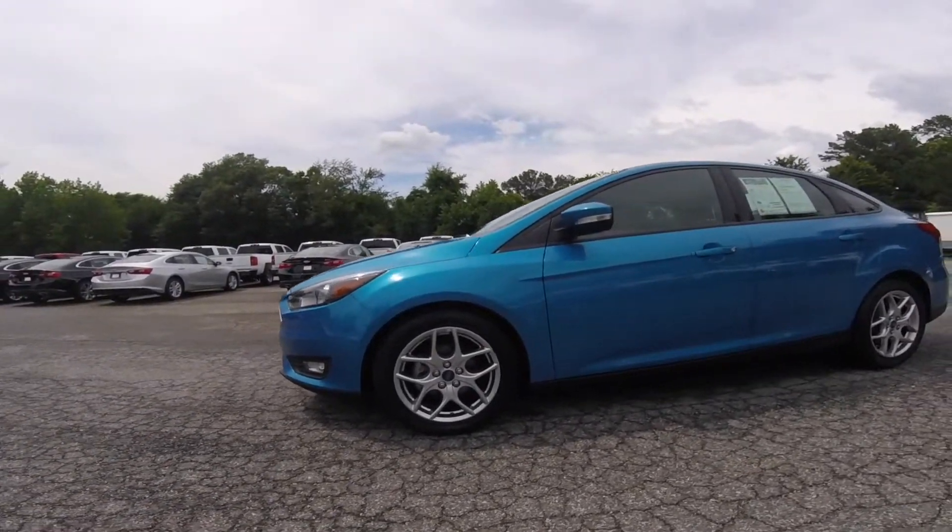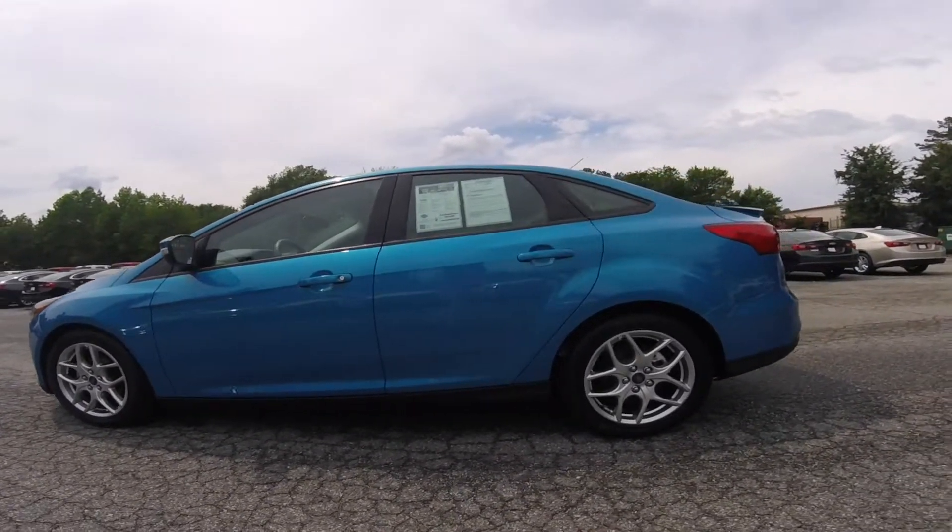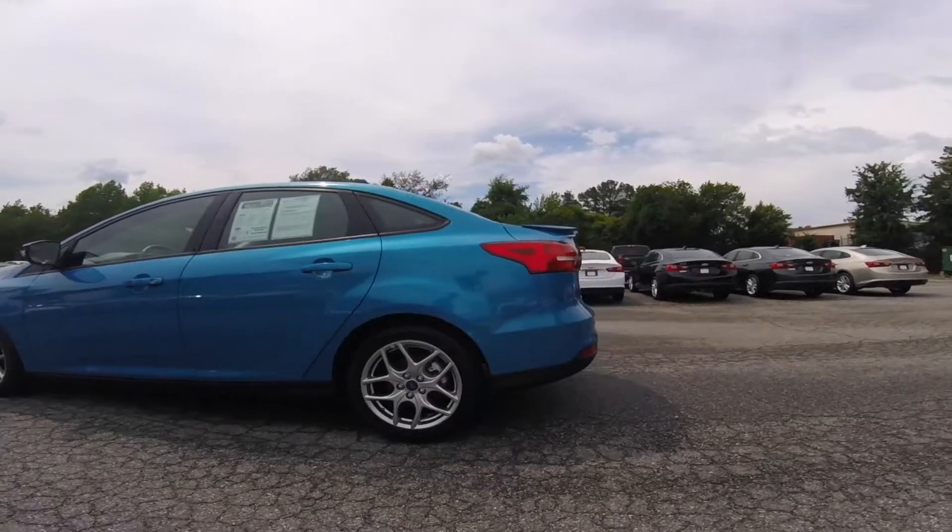Welcome to Steve Raymond Chevrolet's YouTube channel. My name is Cooper and I'll be giving you a walk around demonstration of this 2015 Ford Focus SE.